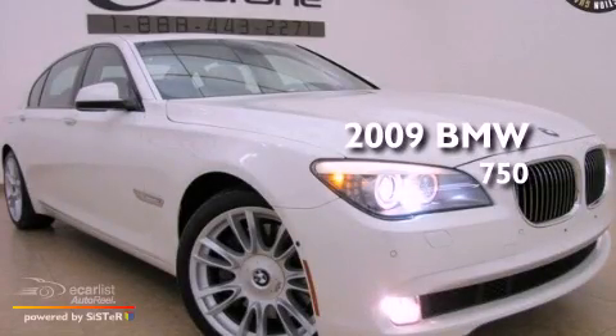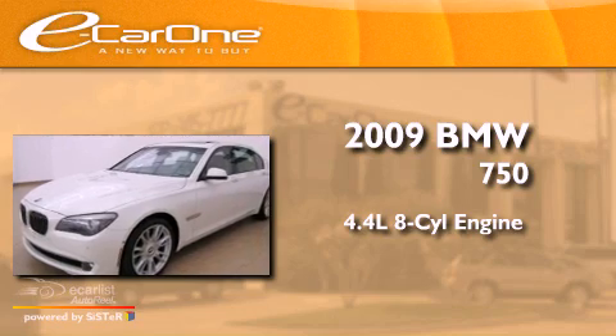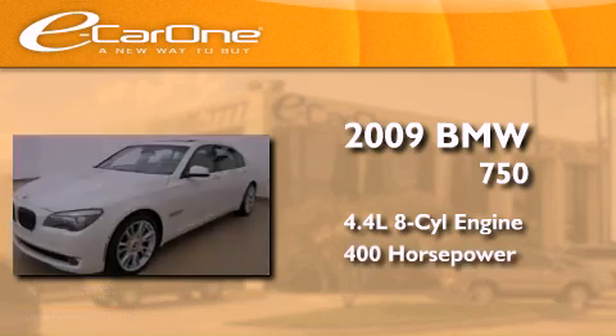This is a 2009 BMW 750. It has a 4.4 liter, 8-cylinder engine, and an automatic transmission.